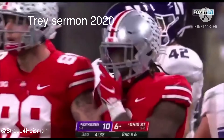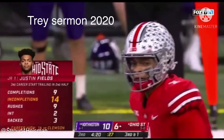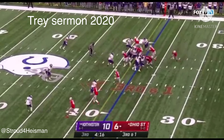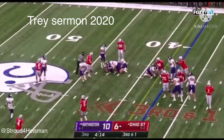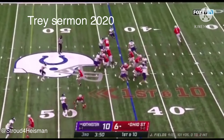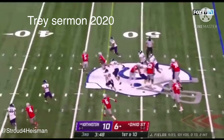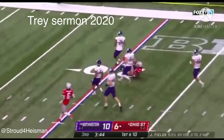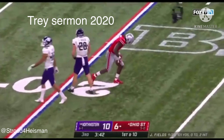Probably a half-yard short — I expect some Trey Sermon straight ahead. Ohio State with 200 yards rushing. Sermon straight ahead — first down! He runs actually left with space. Sermon again, Sermon — burst of speed down inside the Northwestern 25.